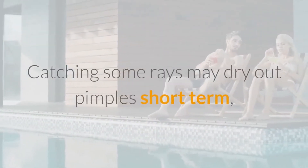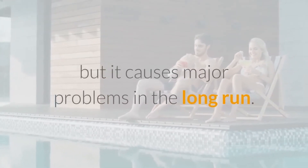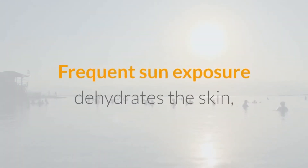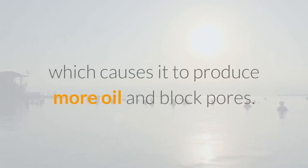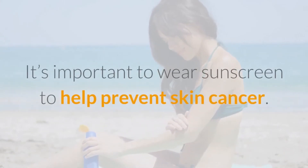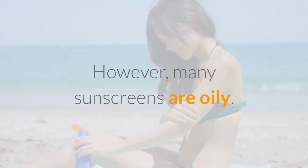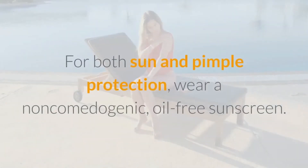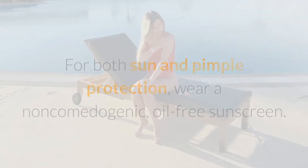Number 8: Limit Sun Exposure. Catching some rays may dry out pimples short term, but it causes major problems in the long run. Frequent sun exposure dehydrates the skin, which causes it to produce more oil and block pores. It's important to wear sunscreen to help prevent skin cancer. However, many sunscreens are oily, so for both sun and pimple protection, wear a non-comedogenic, oil-free sunscreen.